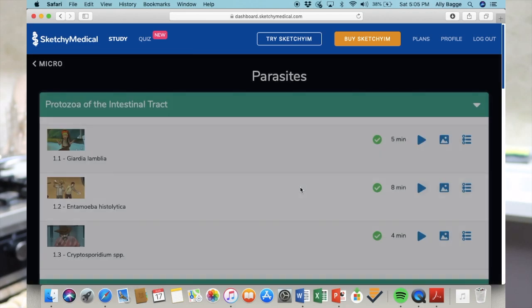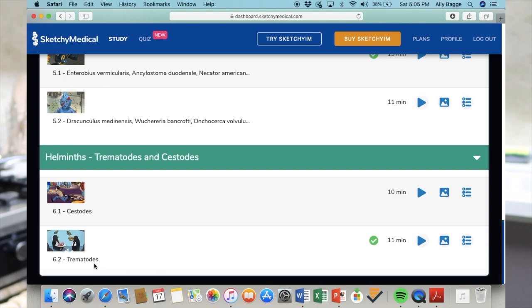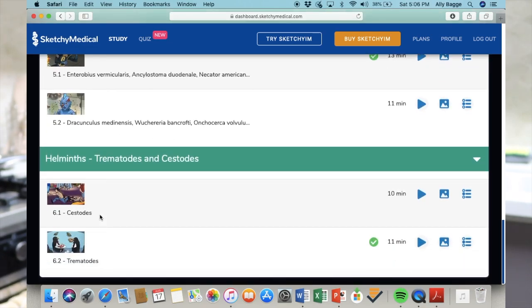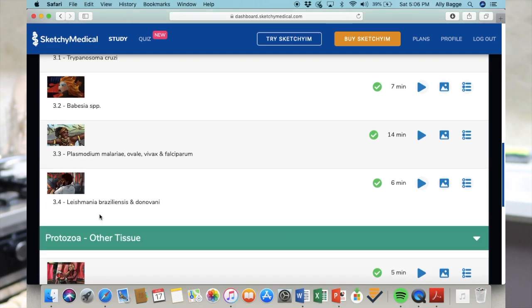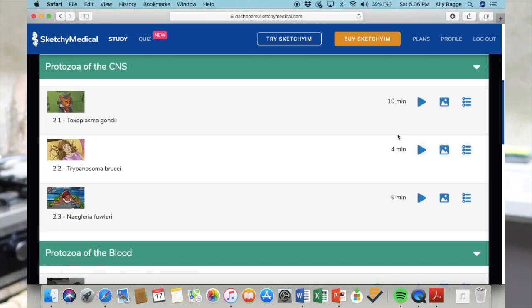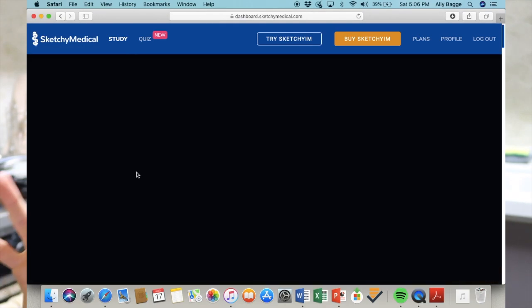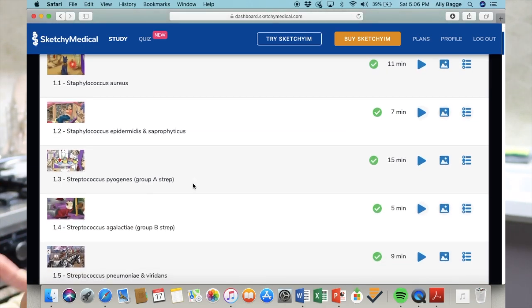They also have parasites, which I know are the death of a lot of people — I hate parasites because it's super hard to remember all the crazy names, modes of transmission, and infective forms. Sketchy has videos for those which I find super helpful. I also like that the videos are short — a lot of the micro videos are about four to six minutes, which makes them easy to get through.